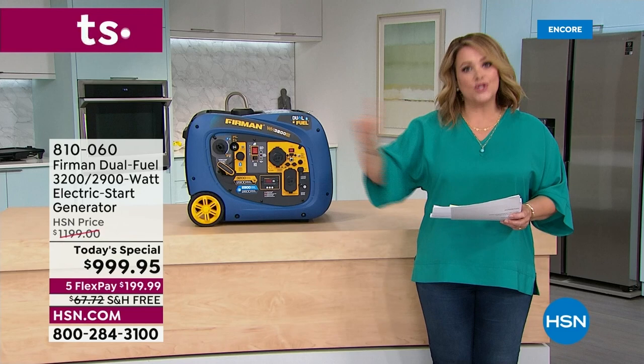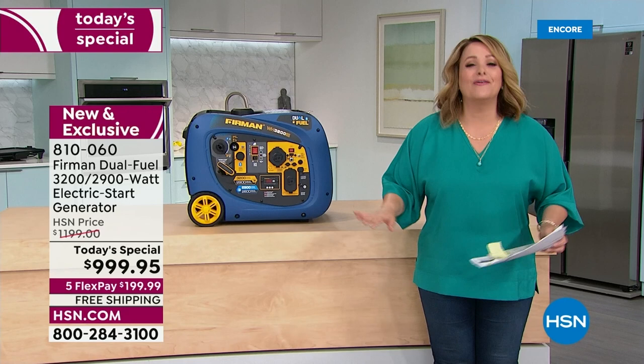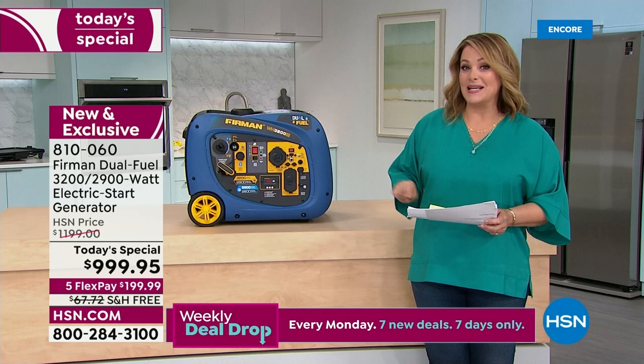Take advantage of the one-day-only price: $300 off the Furman price, $200 off our HSN price — that price goes away tonight at midnight. In the event you never have to use this in an emergency, you're going to have a lot of fun with this too, because it is that perfect mix of weight, portability, and power.